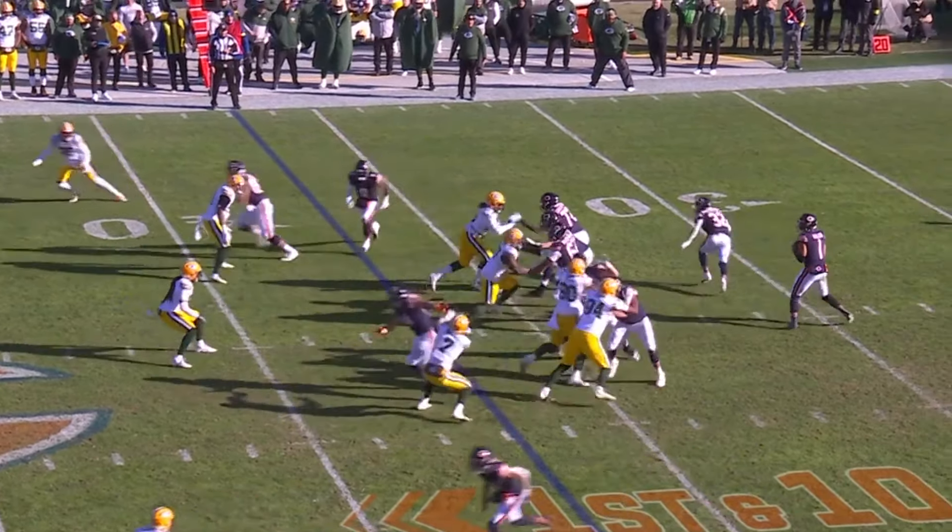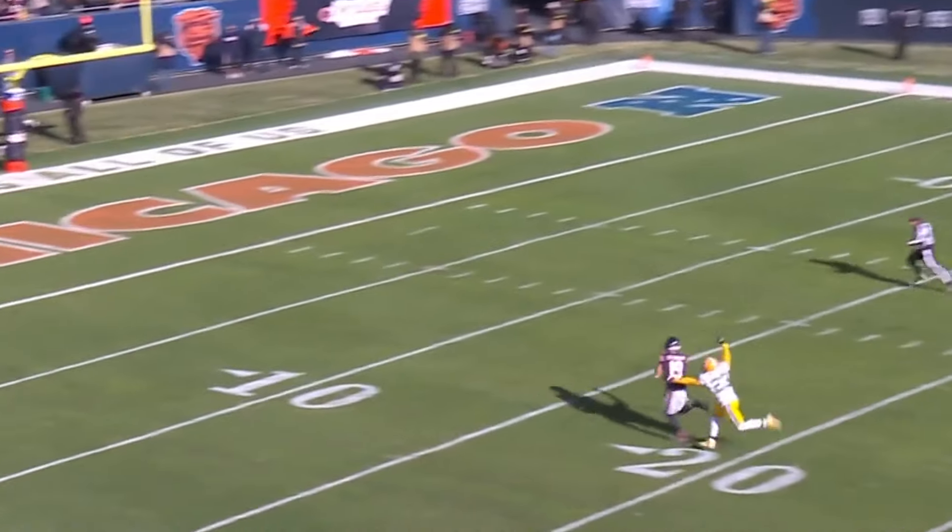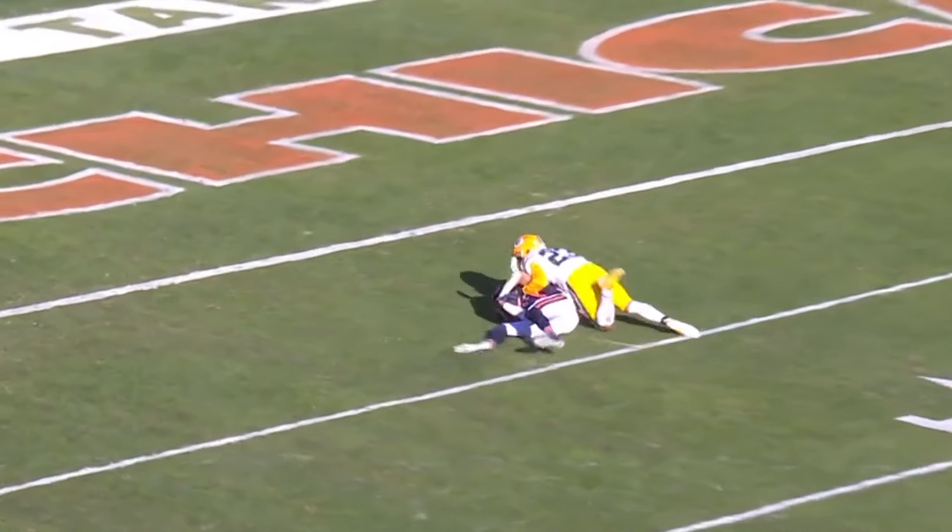Phenomenal job to this point defending those routes. Bears get the ball back and Justin Fields is looking for Equanimeous St. Brown. First and goal, Chicago.